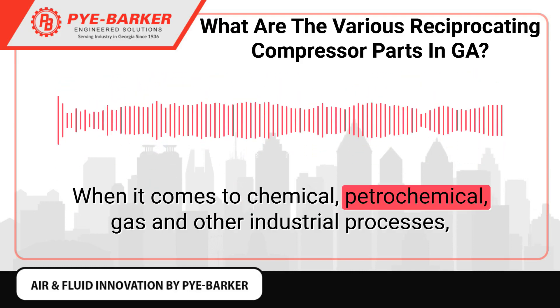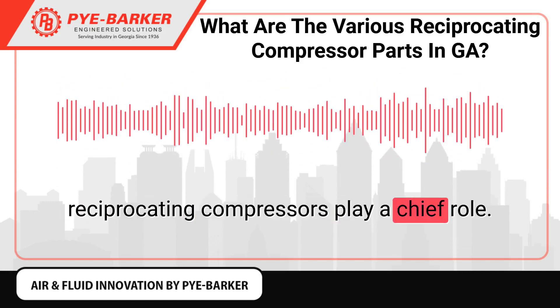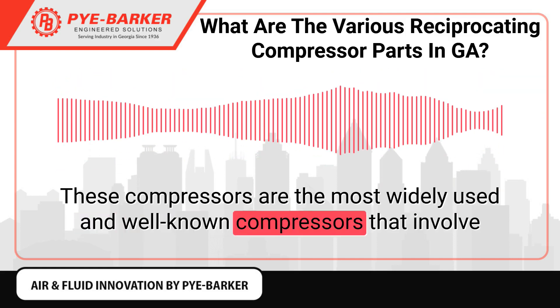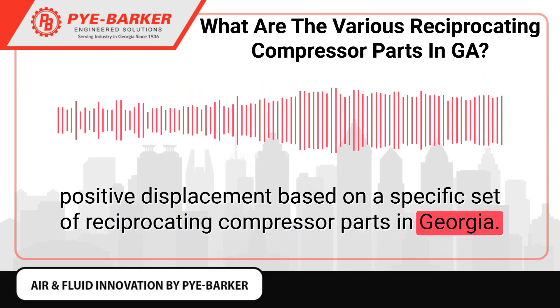When it comes to chemical, petrochemical, gas, and other industrial processes, reciprocating compressors play a chief role. These compressors are the most widely used and well-known compressors that involve positive displacement based on a specific set of reciprocating compressor parts.